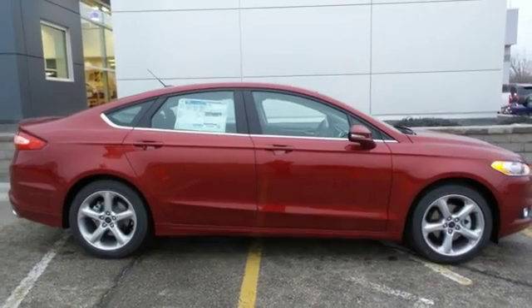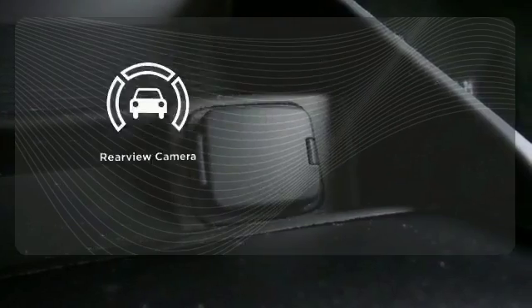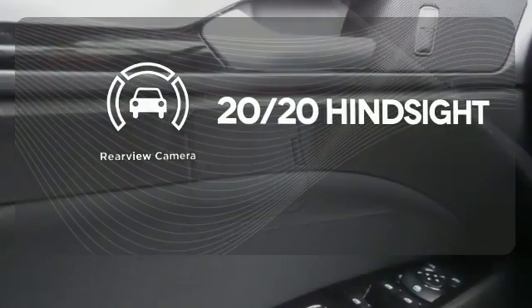The useful rear-view camera, speed control and MyKey provide everyday convenience to this distinctive vehicle. See objects previously out of sight with a rear-view camera.